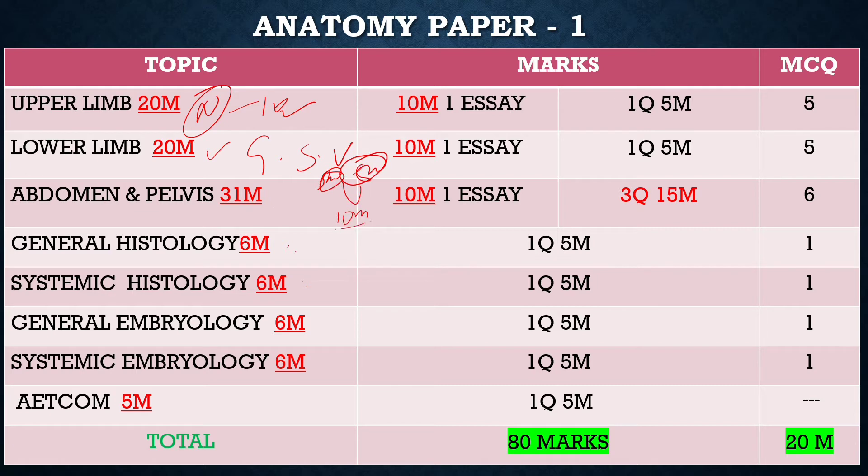For abdomen and pelvis, key 10-mark topics include inguinal canal, kidney, stomach, duodenum, portal-caval anastomosis, urinary bladder, prostate, uterus and its attachments, rectum and anal canal, ischio-rectal fossa, extra-biliary apparatus, and liver and kidney.